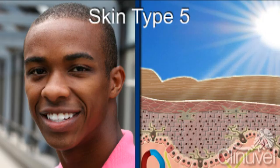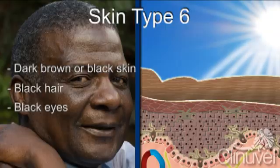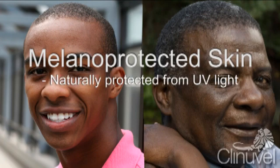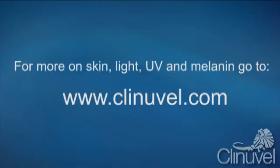Type 5 and 6 skin is generally categorised together and is characterised by dark brown or black skin with black hair and eyes. These skin types can also be referred to collectively as melanoprotected skin, as individuals with dark skin are naturally protected from much of the damage caused by ultraviolet light and have a significantly lower risk of developing skin cancer.